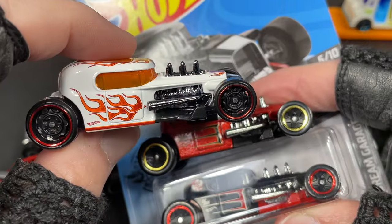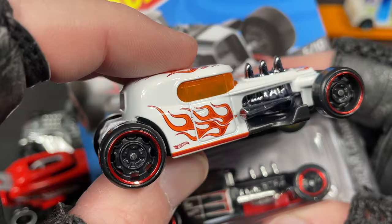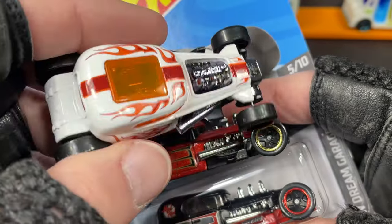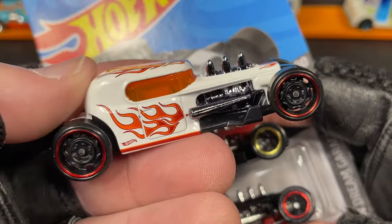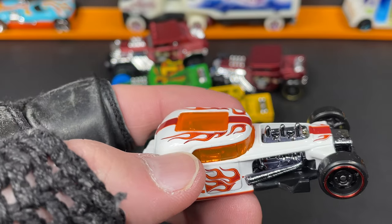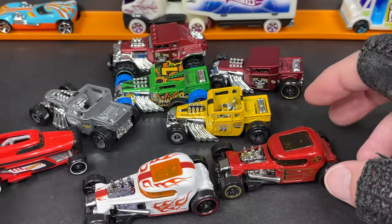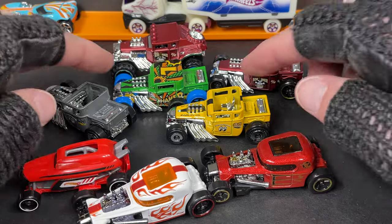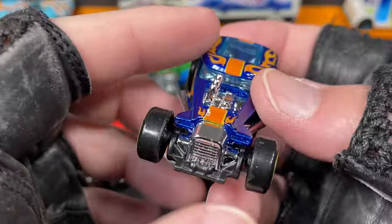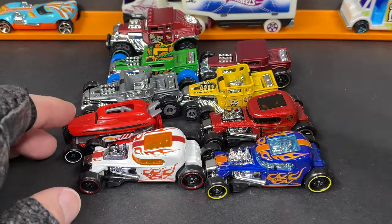The Mod Rod is also new in Q case — the last case for 2021 — you can get it in white. It's going to be available in a case, so you'll see it at Walmart pretty soon if you haven't already. So we're going to have another hot rod called the Mod Rod added to the collection — Mod Rod, Rip Rod, Bone Shaker, Baja Bone Shaker, and here's another blue Mod Rod with orange flames.